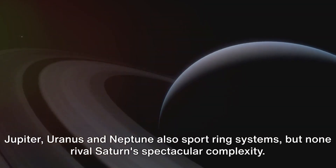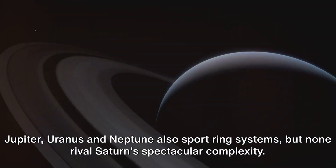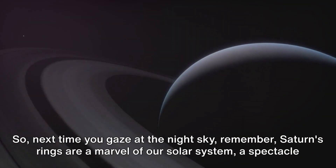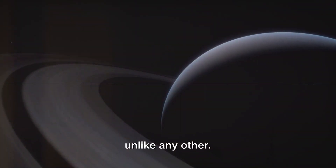Jupiter, Uranus and Neptune also sport ring systems, but none rival Saturn's spectacular complexity. So next time you gaze at the night sky, remember — Saturn's rings are a marvel of our solar system, a spectacle unlike any other.